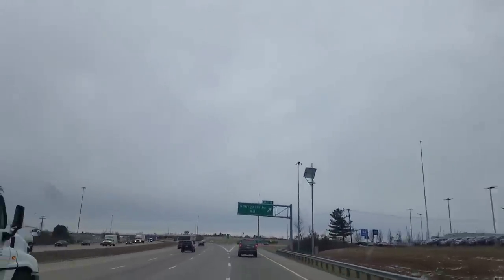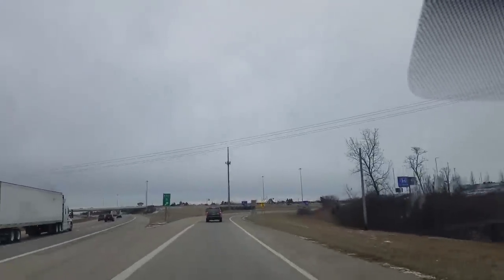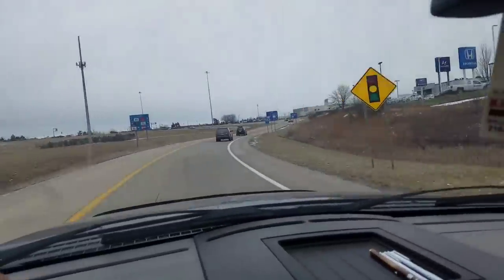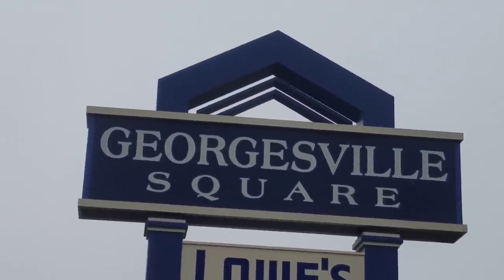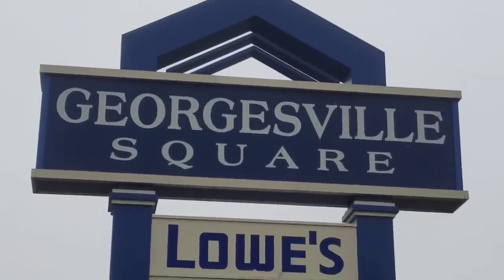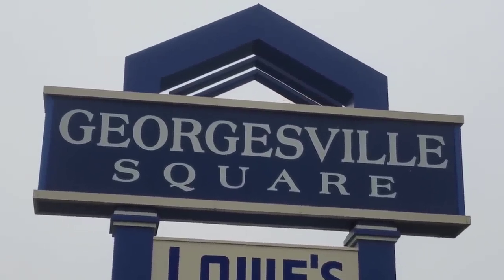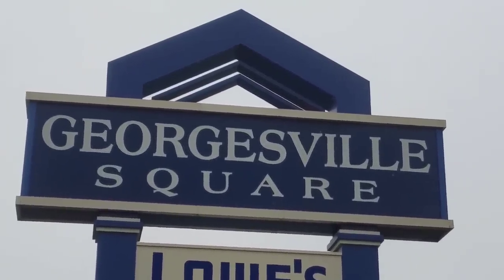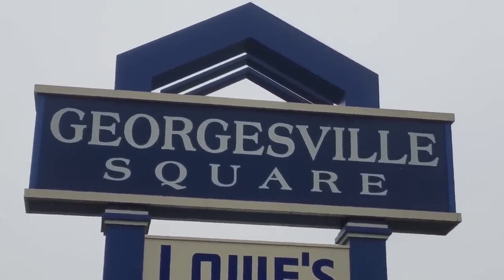We've arrived — Georgesville Road, it's a real road! Turning left onto Georgesville Road. Look at this — this entire town is devoted to George. I would like to say it was my idea but I can't take credit. YouTubers — George, you've got some fans out there. They created an entire town, an entire square in your honor, Georgesville, because you're the most George's George we know.